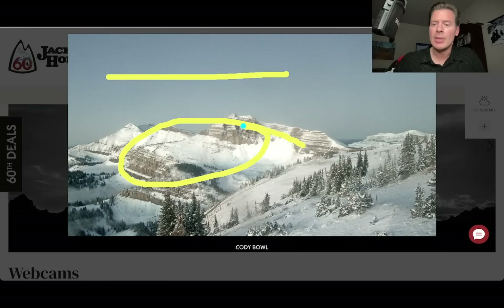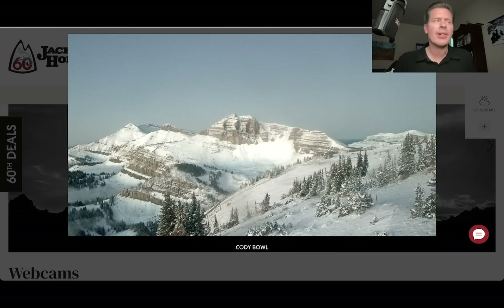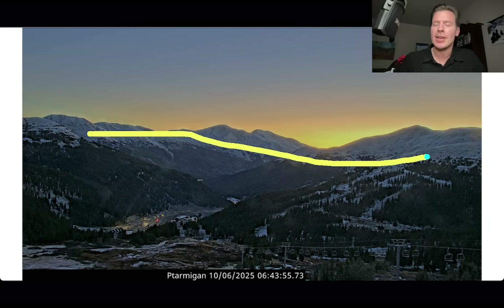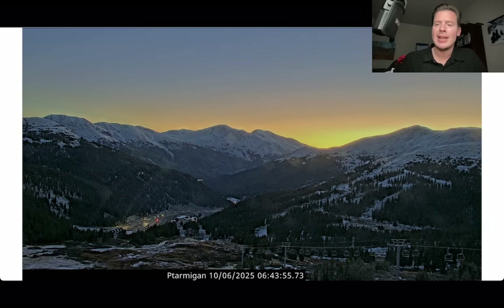Beautiful view over towards Cody Peak, Cody Bowl, Rendezvous — got new snow as well. Most of the snow up there fell above probably 9,000 feet across a lot of the Tetons. The Wind Rivers got hit, southern parts of Wyoming, and of course Colorado as well. That's where the front kind of rolled through last night with quite a bit of precip right on the Continental Divide, including looking down valley here from Loveland — you can see some of the snow that dusted the high peaks yesterday afternoon and last night. Skies have cleared at least from this vantage point.